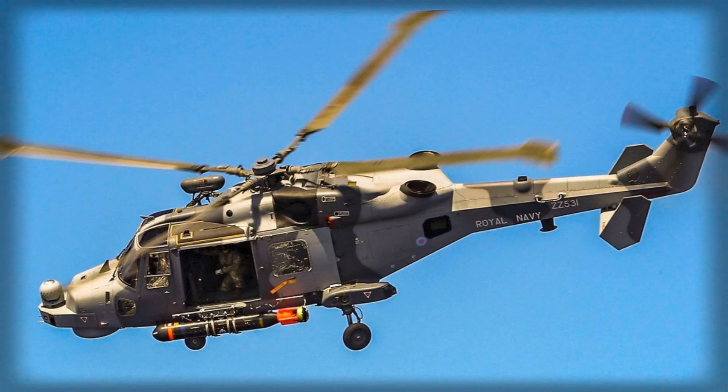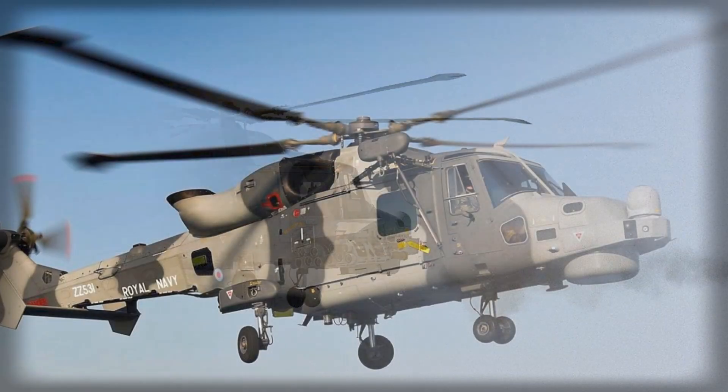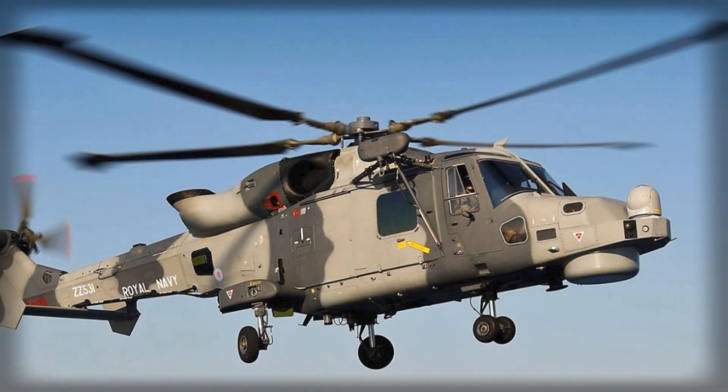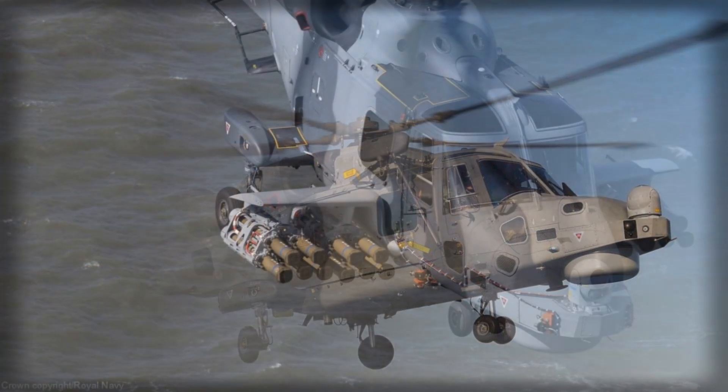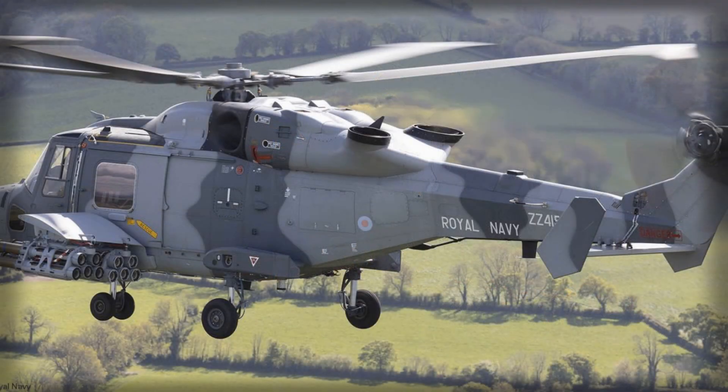By pushing Sea Venom out beyond 20 kilometers, the Wildcat can strike patrol craft, missile boats, and corvettes without crossing into the densest threat envelopes, while the host ship remains further back with its powerful sensors and layered defenses. That geometry — small helicopter forward, big combatant behind — lets the Royal Navy probe, identify, and if necessary strike without exposing its capital units. It also compresses the time from detection to effects, a crucial advantage against fast surface contacts that can appear, fire, and disappear amid coastal clutter.